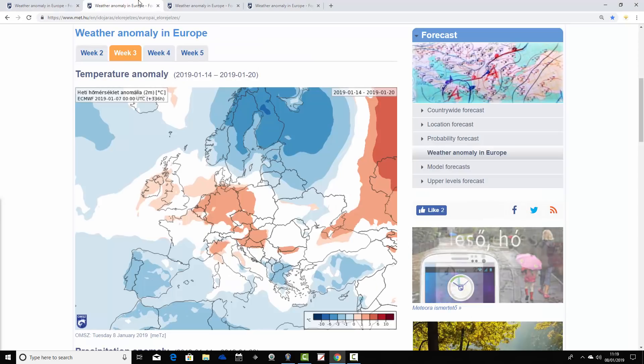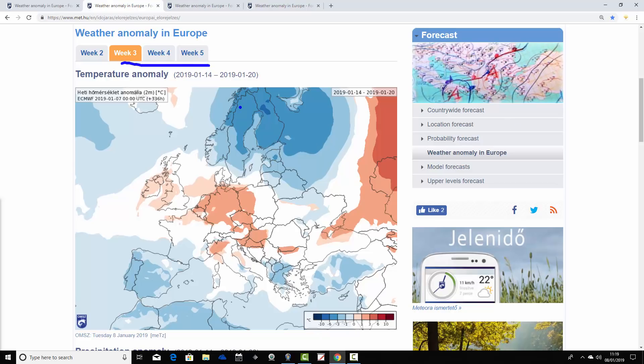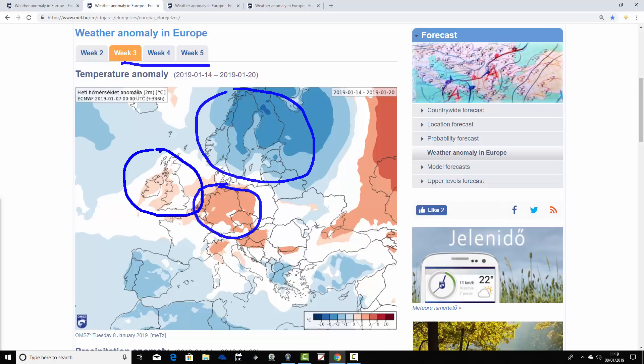Moving through to week two temperature anomalies, taking us from the 14th to the 20th of January, and big changes are coming. Much of Scandinavia and northeastern Europe are going significantly colder than average — much colder, from Scandinavia over the Baltic Sea into western Russia, with temperatures around three to six degrees below average. It still looks pretty mild across the central parts of Europe though. Germany and the low countries — Belgium and Holland — are milder than average. For the UK and Ireland, we're very close to average, perhaps still a little bit on the milder side, but cooler than in week one. Southern Europe still looks pretty cool.